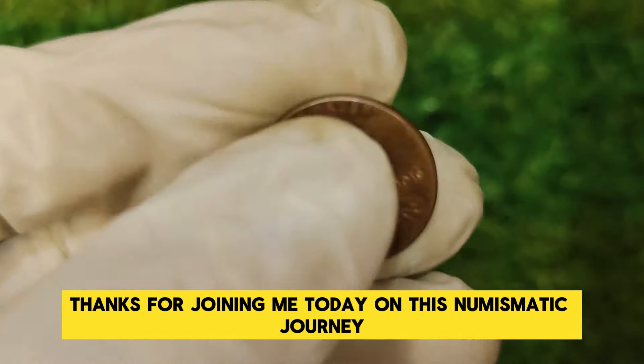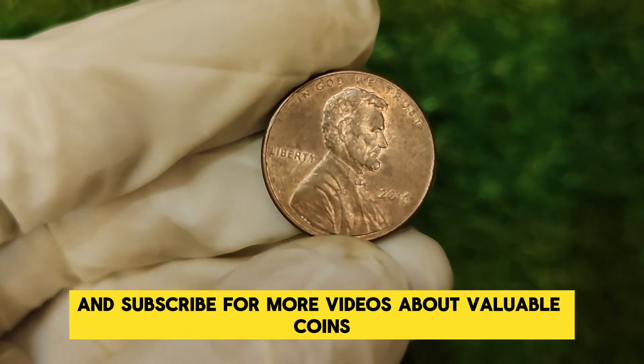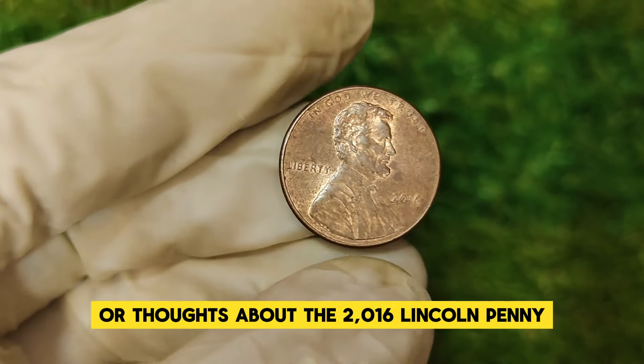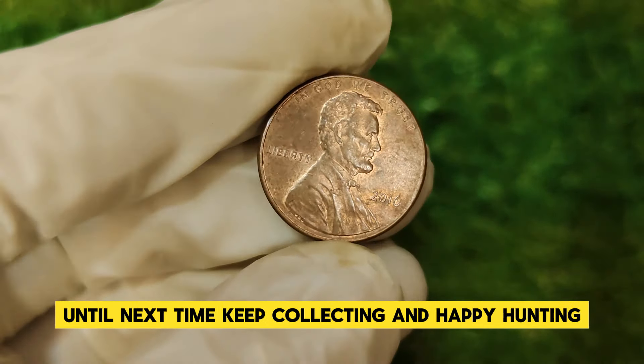Don't forget to like, comment, and subscribe for more videos about valuable coins and their fascinating histories. If you have any questions or thoughts about the 2016 Lincoln penny, drop them in the comments below. Until next time, keep collecting and happy hunting!